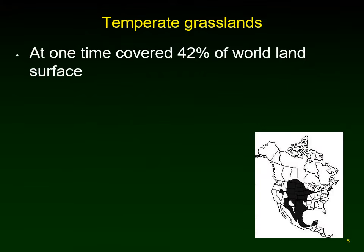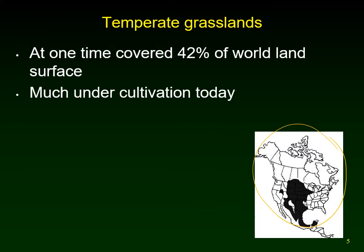Temperate grasslands at one time covered about 42% of the world's land surface — compared to deserts which covered 20%. However, a lot of that has been converted to agricultural land. The map in the corner shows the extent of the major parts of the temperate grasslands in North America, much of which is obviously now cultivated.